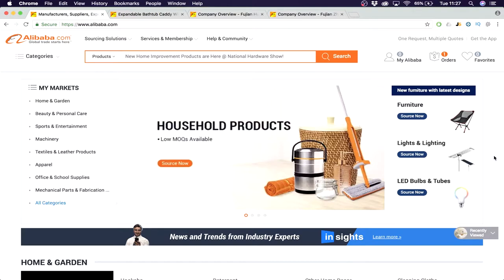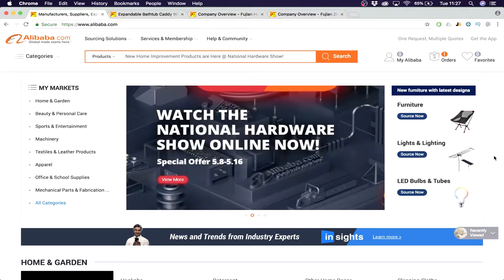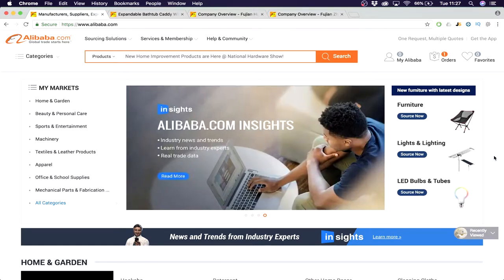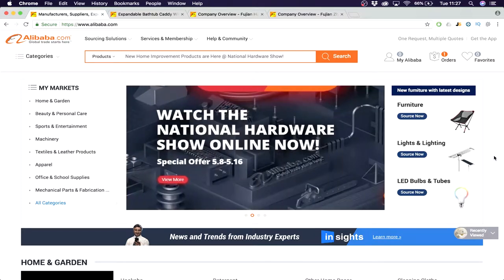Welcome to session 3 of the Amazon for beginners series. Hopefully by now you have found your winning product and found a way to be unique compared to competitors, which we showed last week. This week, all that's left is to find a supplier and get things rolling.